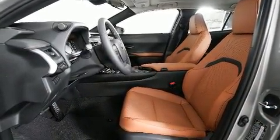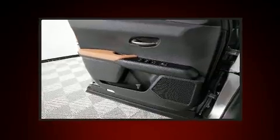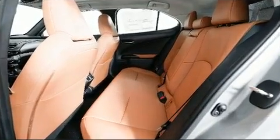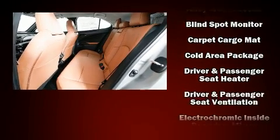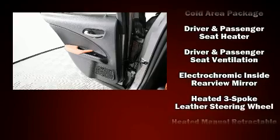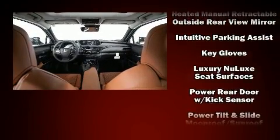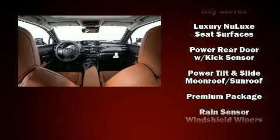Premium sound is delivered through six speakers, providing you and your passengers a sensational audio experience. Lexus ensures the safety and security of its passengers with equipment such as traction control, brake assist, a security system, an emergency communication system, and four-wheel disc brakes with ABS.